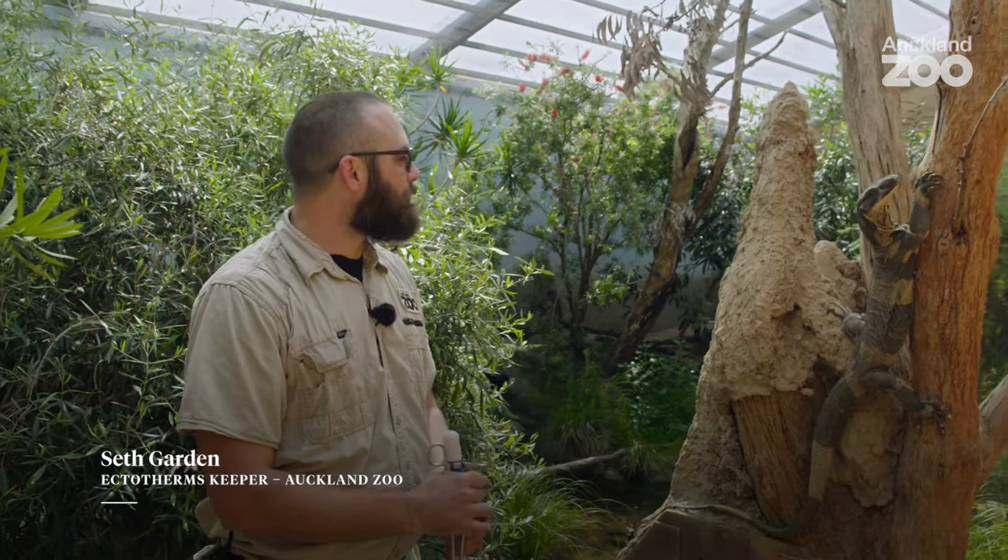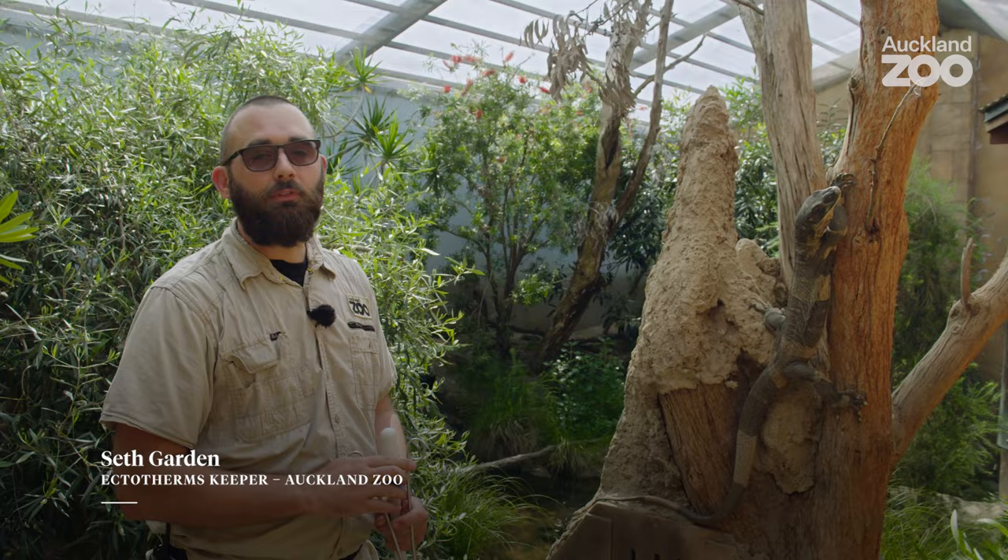Hey everyone, this is Ned, one of our large male lace monitors. He's 11 years old now, and he's also the father of a lot of offspring that we've got here at Auckland Zoo, so he's quite a successful boy.